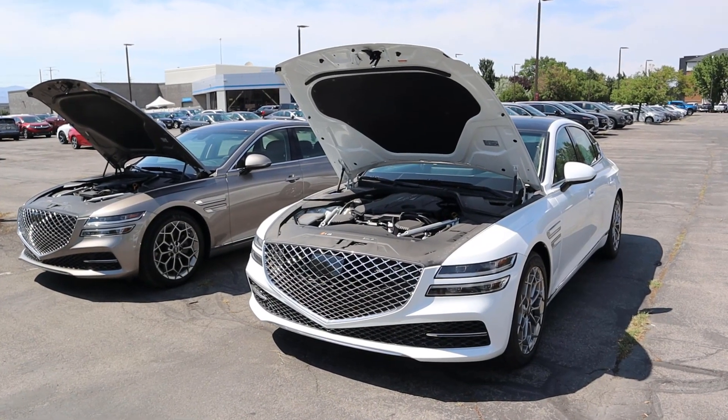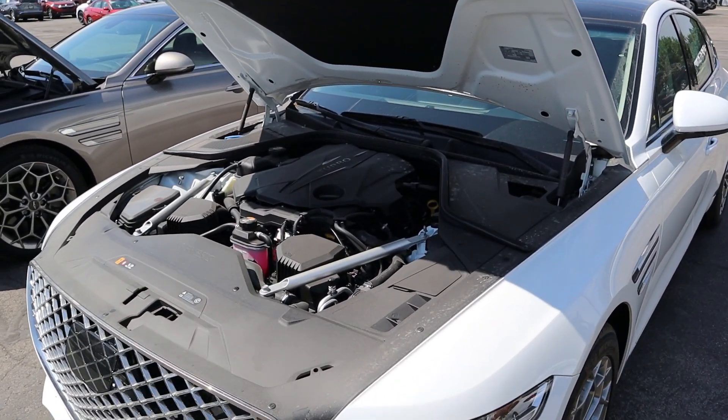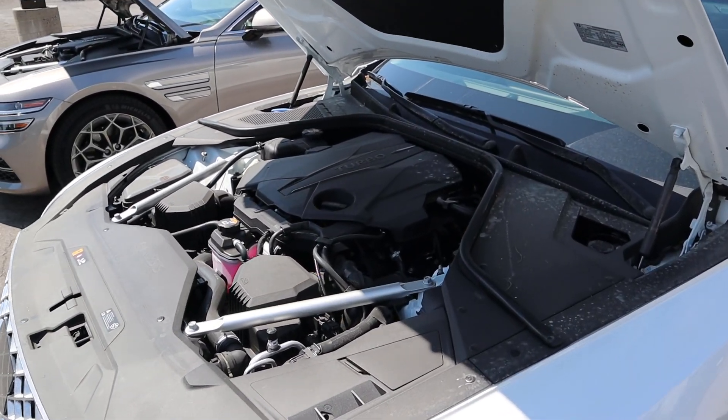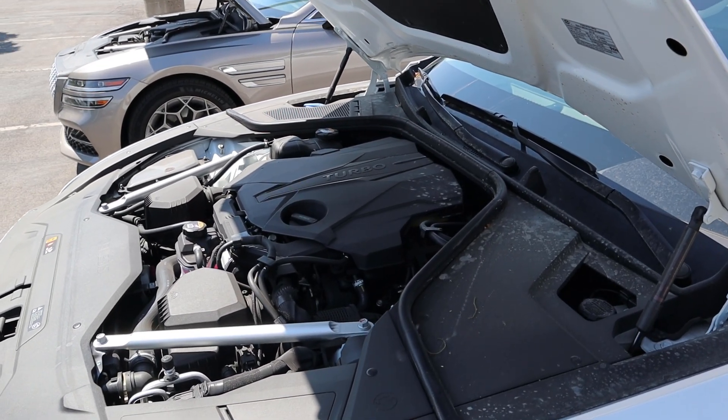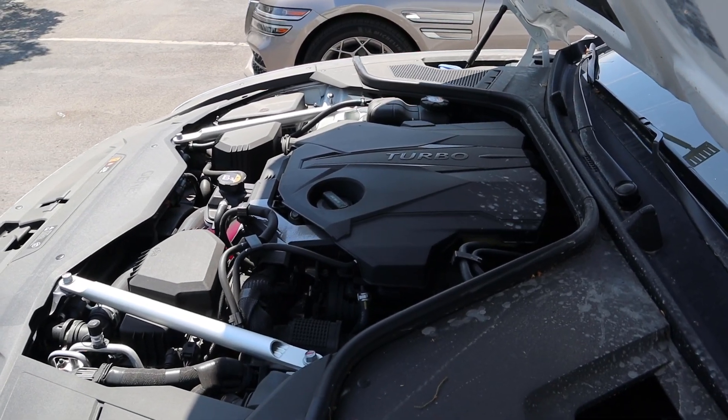Let's pop the hoods of both G80s. First off, we have a turbocharged 3.5 liter V6 that goes through an 8-speed automatic transmission. Fuel economy is 18 around town and 26 on the highway, with power figures being 375 horsepower and 391 pound-feet of torque.